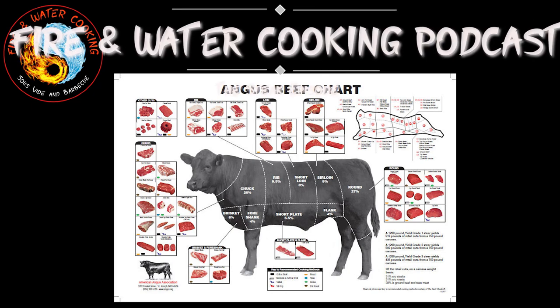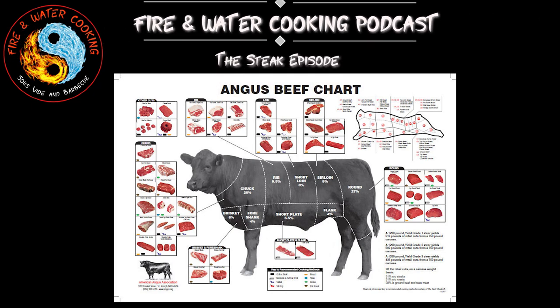Hey y'all, welcome back to the Fire and Water Cooking Podcast. I'm Darren, your host, and today I'm bringing back a couple friends of mine, Lloyd Capuccio and Kevin Liddell.